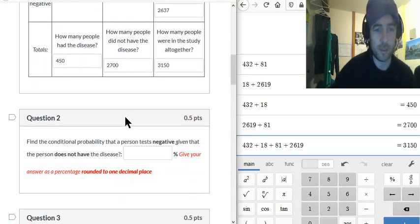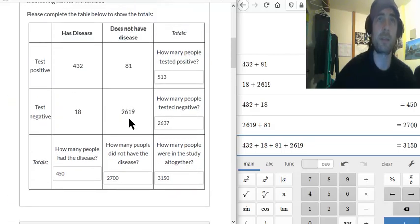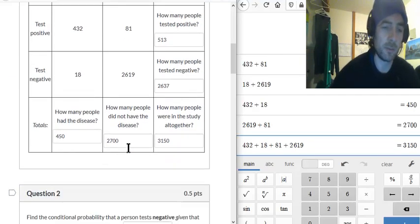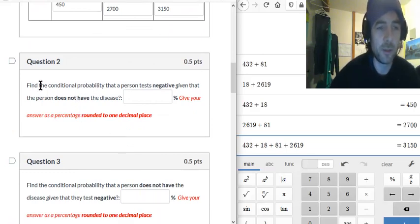That's a pretty good sample. Sample sizes for statistics are often around 1,000 or more, roughly, though it depends on the study. Now, on to question 2: find the conditional probability a person tests negative given that the person does not have the disease.